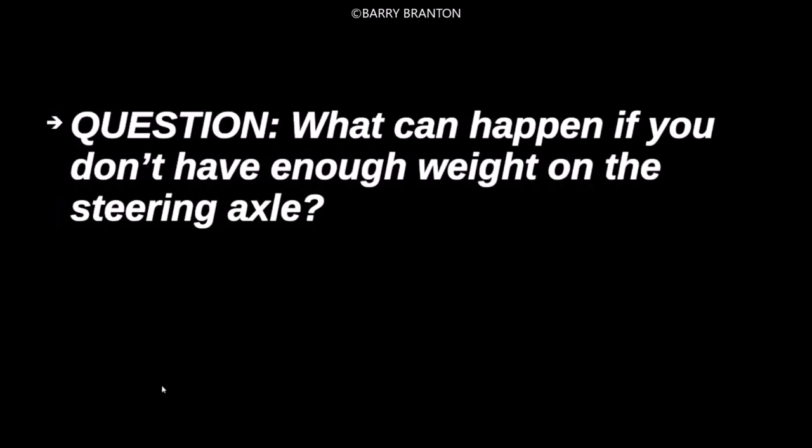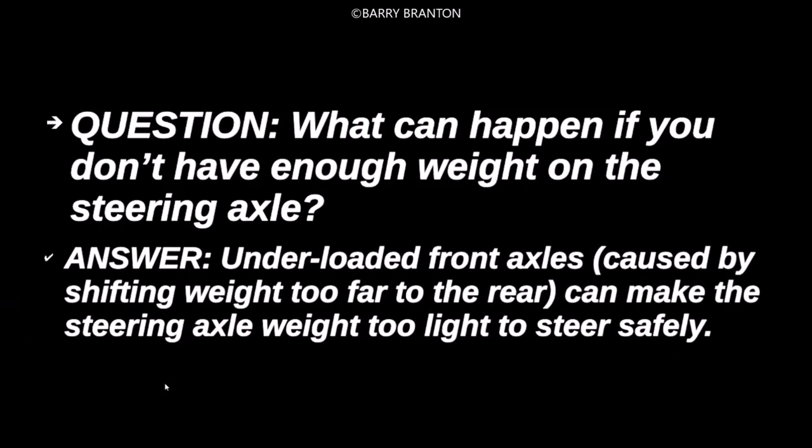What can happen if you don't have enough weight on the steering axle? Under-loaded front axles, caused by shifting weight too far to the rear, can make the steering axle weight too light to steer safely.